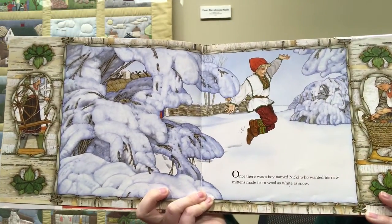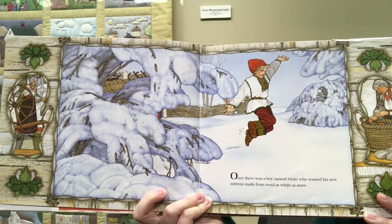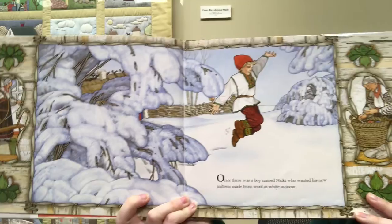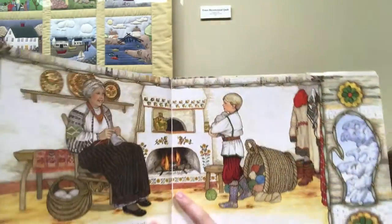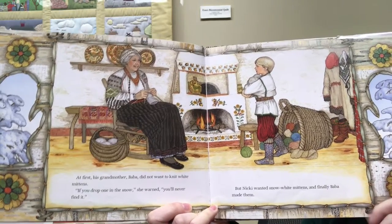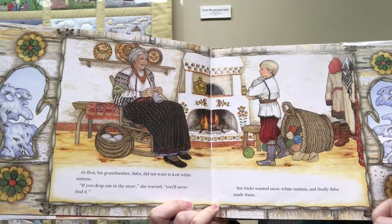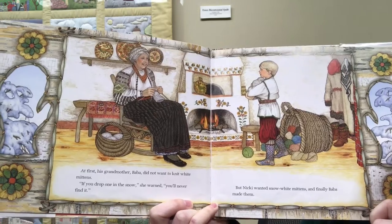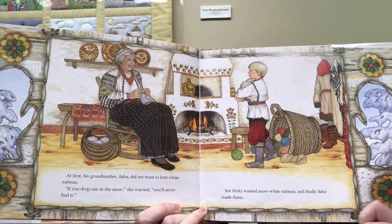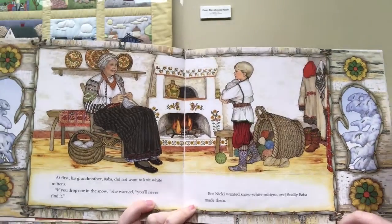Once there was a boy named Nicky who wanted his new mittens to be made from wool as white as snow. At first his grandmother Baba did not want to knit white mittens. "If you drop one in the snow," she warned, "you'll never find it." But Nicky wanted snow white mittens and finally Baba made them.